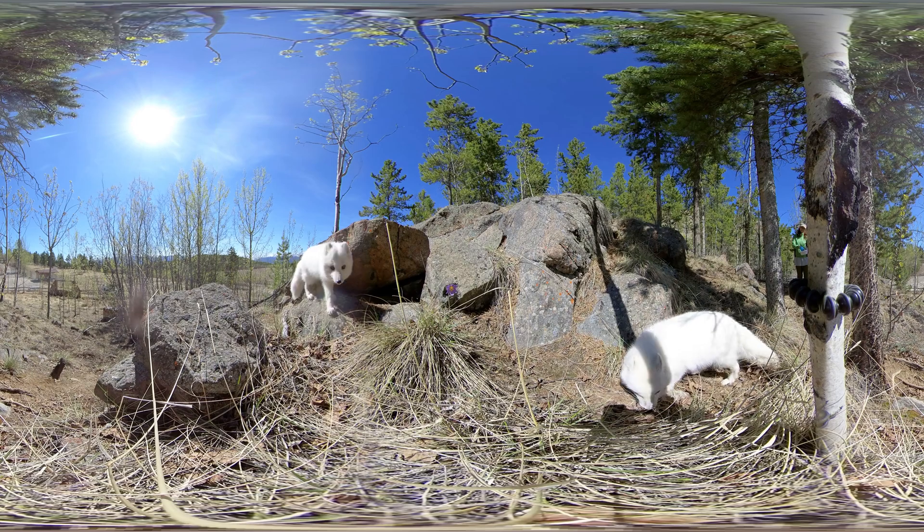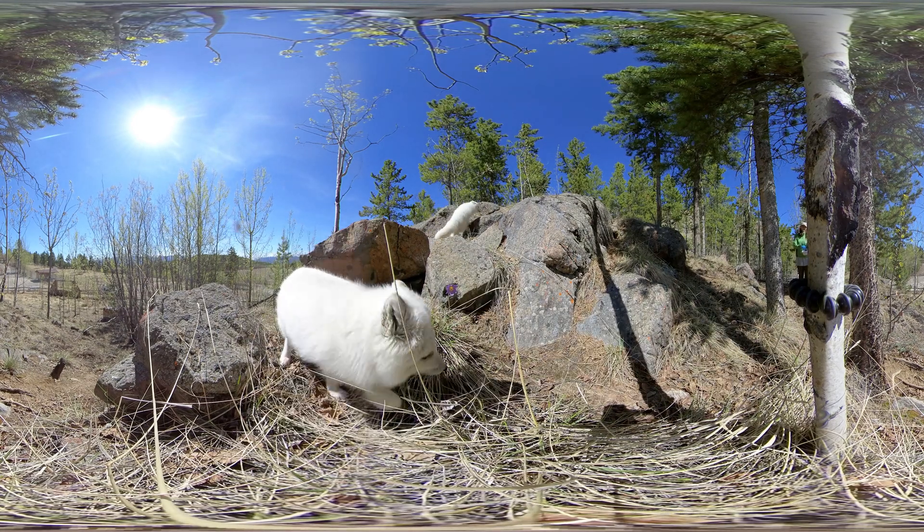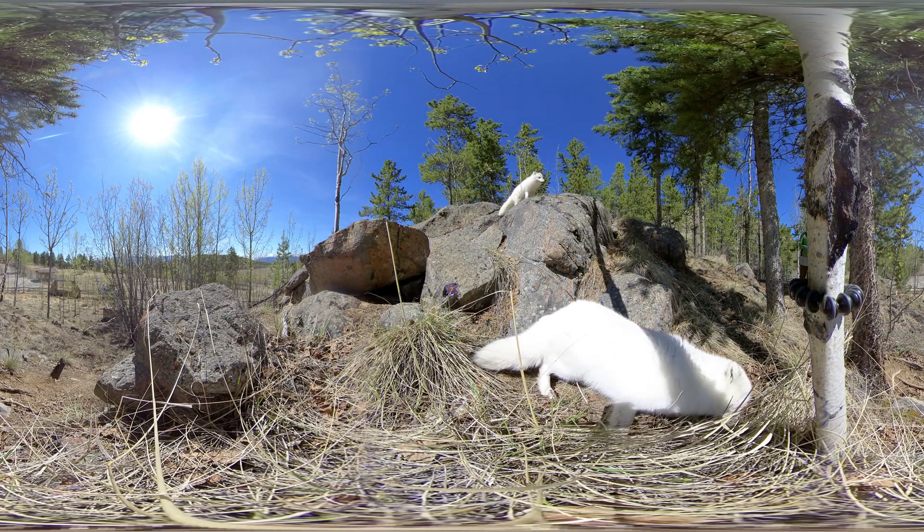As you can see, the Arctic foxes here at the Yukon Wildlife Preserve still have their winter coats on. But take a look at their muzzle for darker bits of fur showing through — that's a sign they've begun shedding their winter coat.